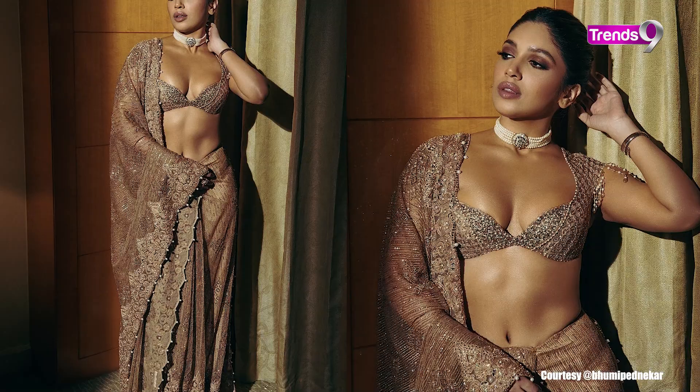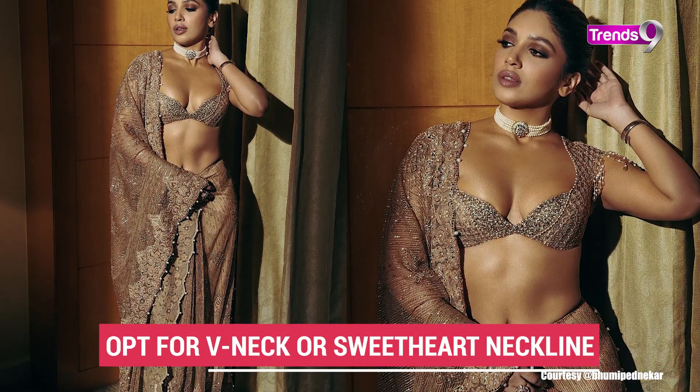If you have an apple shape body, the belly area has bulkiness. So when you are doing styling, you need to keep your attention on the belly and minimize drawing attention to that area. You can do this by focusing on the neckline when you are wearing a top.